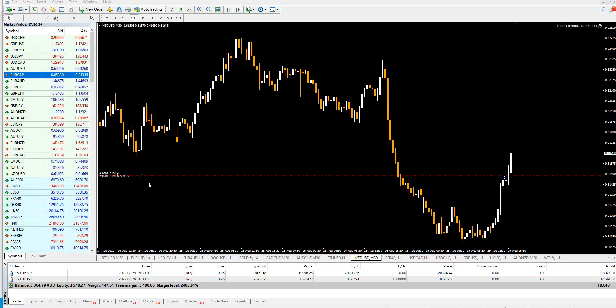Hello guys, this is Ivan and this will be a very short video. I just want to show you two live trades with the latest Turbo Hybrid Trader V1. At the moment we have a trade on New Zealand USD M30 and you can see we are in the money — $61 — and the stop-loss is activated so we cannot lose anymore, it is protected right now.